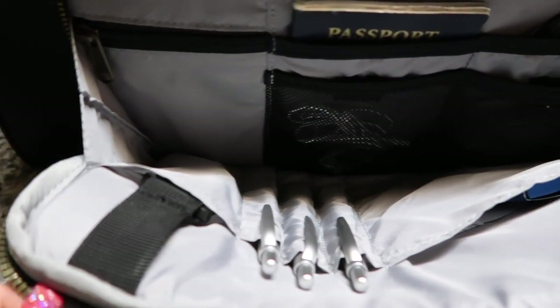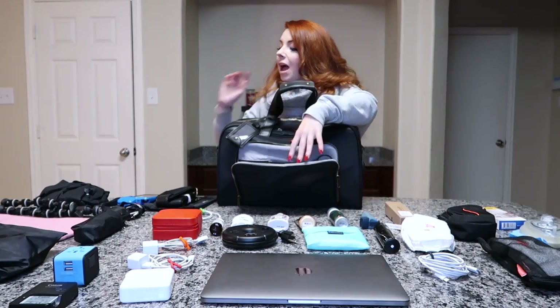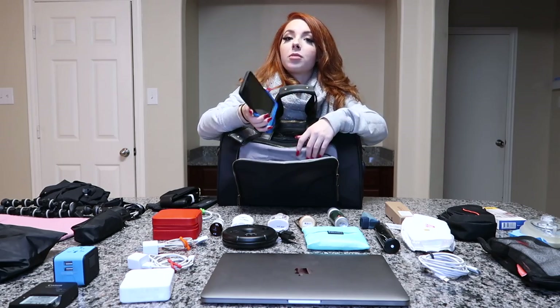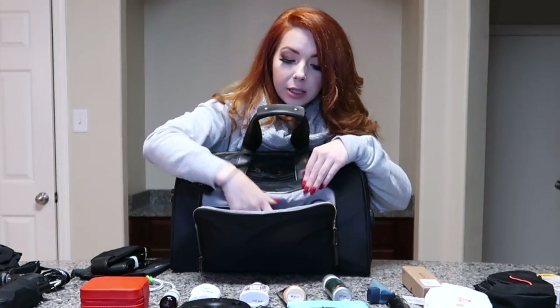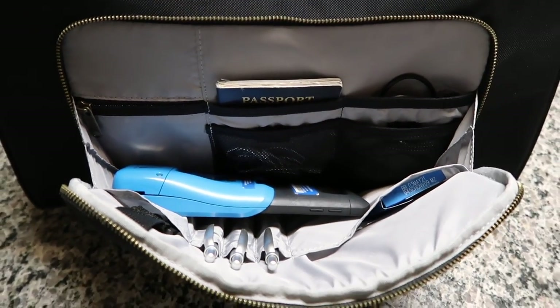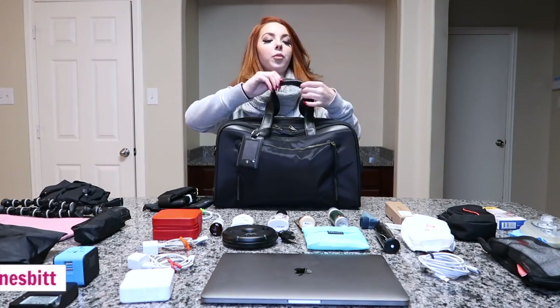So there you go — that is the front of the bag. My tablet actually goes in there a lot of times too. If it's not with me I go ahead and throw it in with the whole case, but that's essentially what I keep in the front pocket.